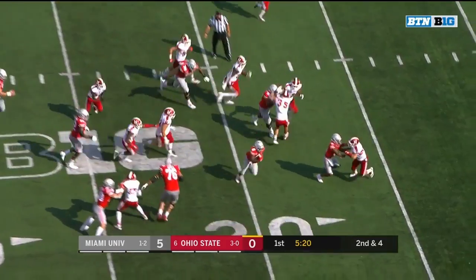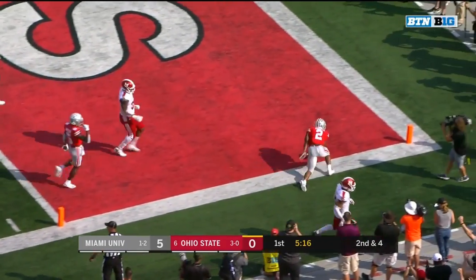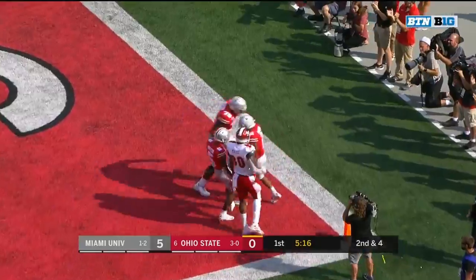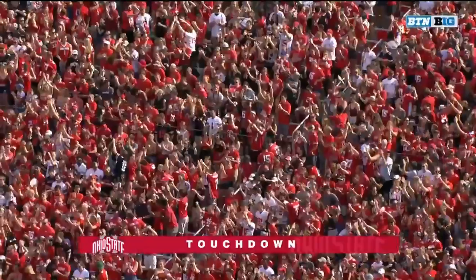And he's going to add to his total, inside the 10 — dive in. Touchdown, Ohio State! And after the rough start, the Buckeyes take the lead.